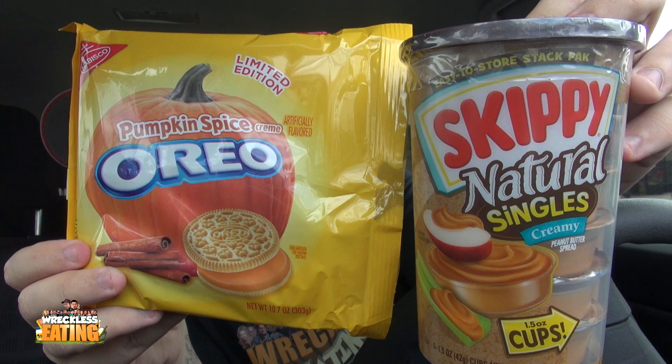Let's put that PB right there. We got our Skippy Natural singles — these were made for this show specifically. They came to me and were like, 'Matt, what can we do to help?' and I was like, 'Skippy, just give me some.' Okay, that didn't make any sense.